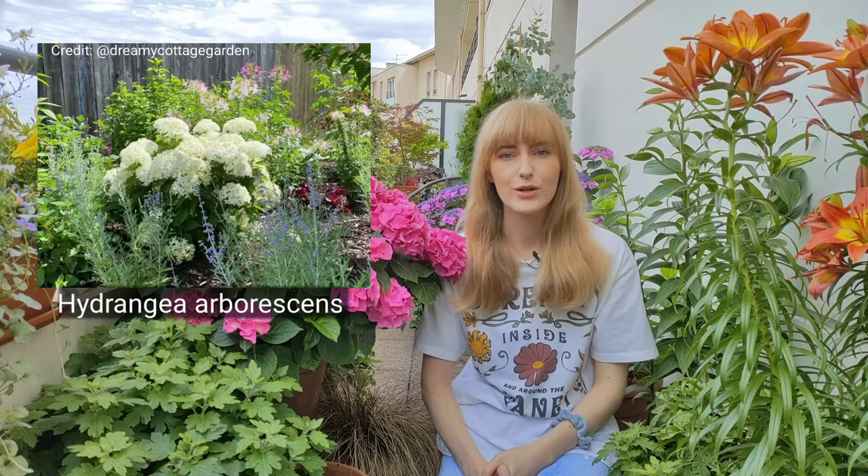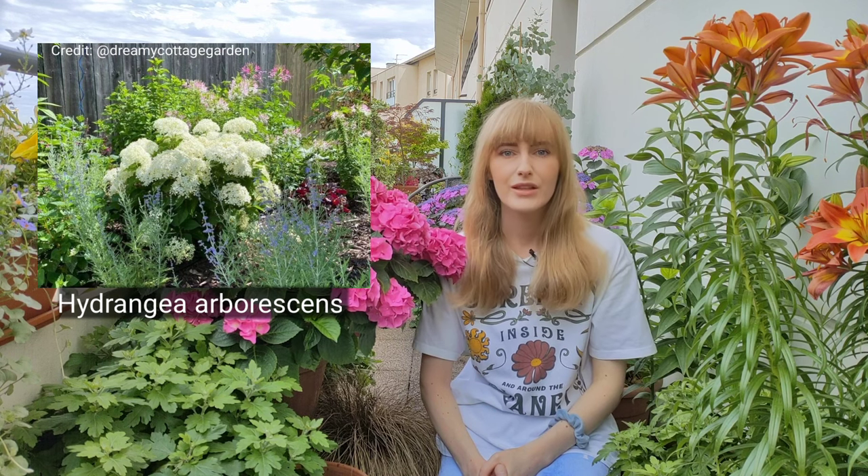The first type is hydrangea arborescens, which is also called wild hydrangea. They are great for a full shade or part shade situation and produce massive big white blooms. Some cultivars produce pink blooms as well, but most of the time you will see very rounded big white blooms. Some common cultivars are Annabelle, Invincible, or Incredible.